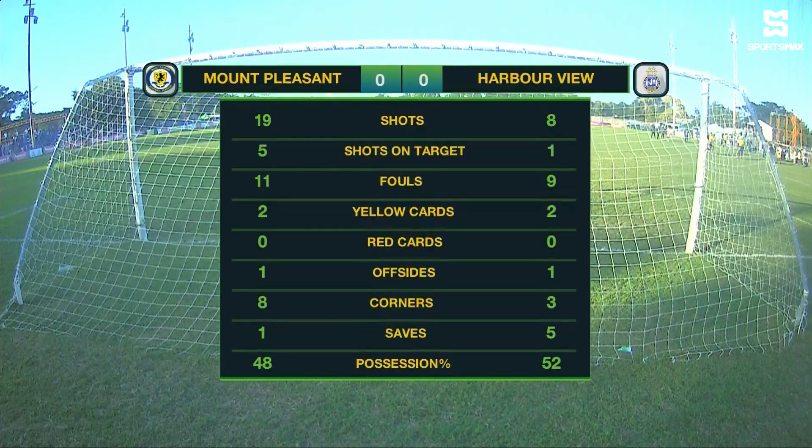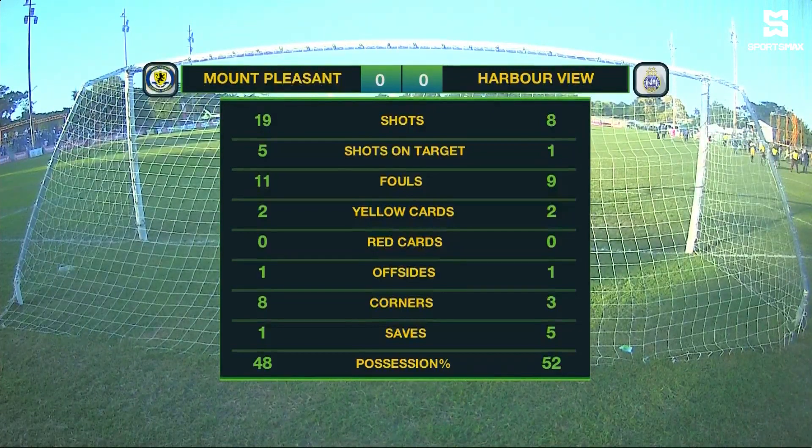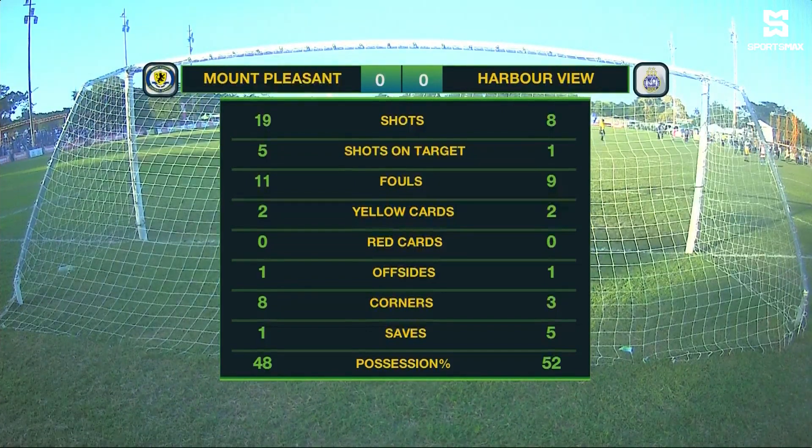Mount Pleasant had 19 shots, five of which were on target. Harbour View with eight shots, one on target. 11 fouls committed by Mount Pleasant, two more than Harbour View. Both teams having a couple of yellow cards each. Eight corners to Mount Pleasant, five more than Harbour View, who had the majority of the possession at 52 percent.